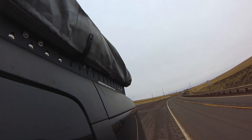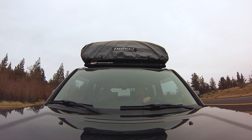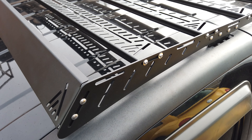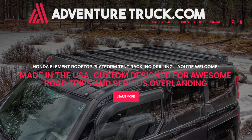Right now we've got a tent on top that we're going to test. We're going to drive from Bend, Oregon all the way to Chelan, Washington — that's 350 miles up, 350 back, 700 total. I'm doing this just to test this new rack we've designed, to see if it holds the tent well, if there's a lot of wind noise or not, and how it feels and drives. Go to AdventureTruck.com and sign up for updates if you or anyone you know might be interested in a rack like this.